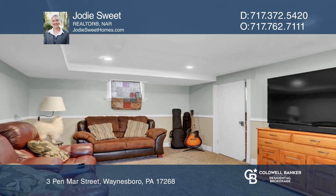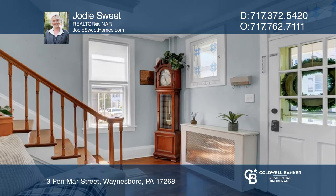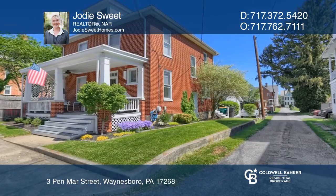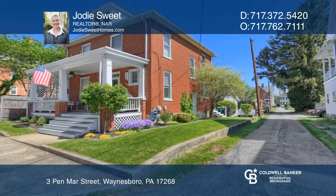Recent updates include new laminate flooring upstairs, appliances, refinished hardwood floors, crown molding, and more. Come see it today with Jodi Sweet.